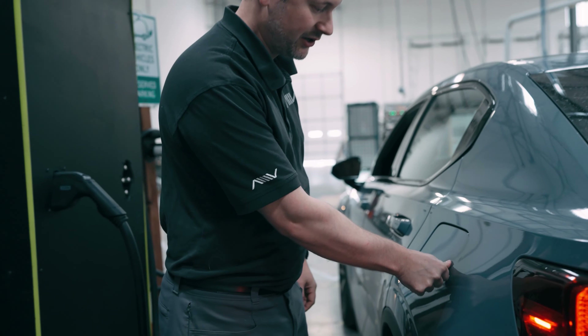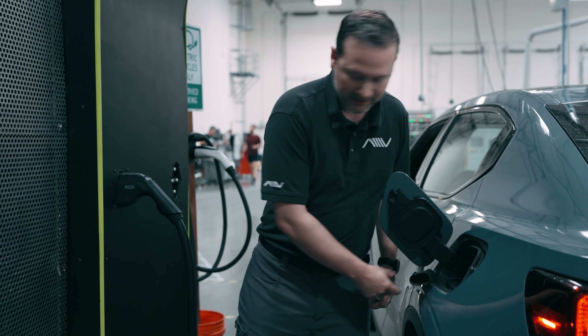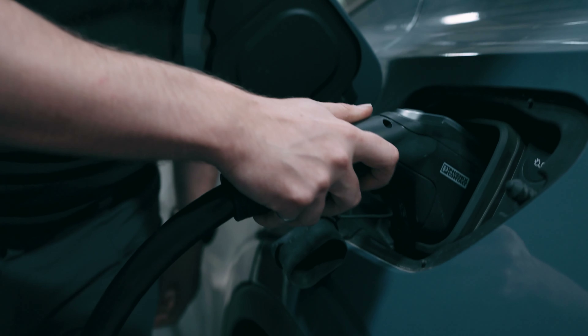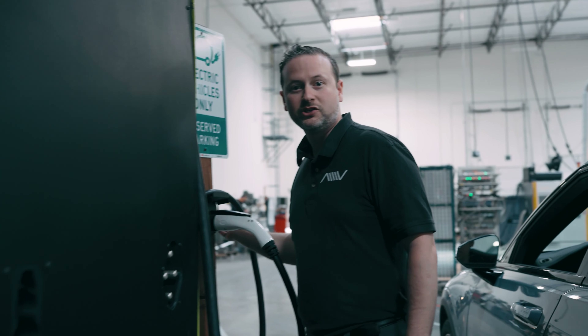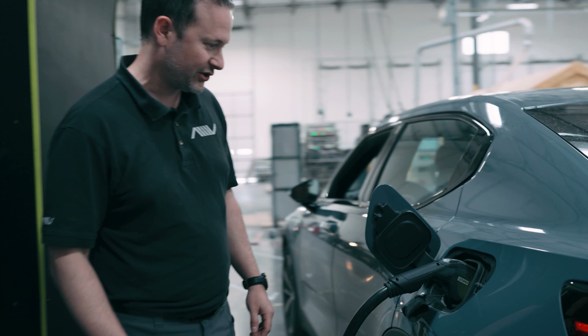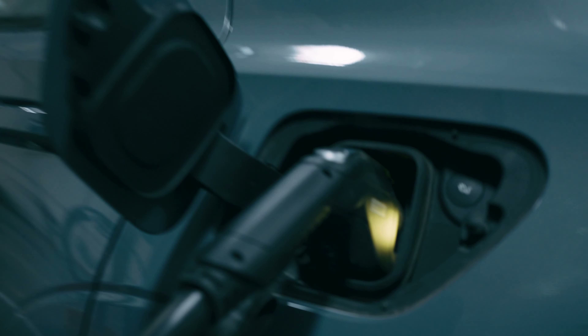So what we're going to do right now is hook it up. We're going to hook up CCS charging, and the current design requires you to push a button — so we're going to push a button just to start the charge. You're not going to hear anything, which is a good thing. We don't want to hear noise. And if you look over here, you're going to see it start charging in a moment, and then we're going to go in the vehicle.